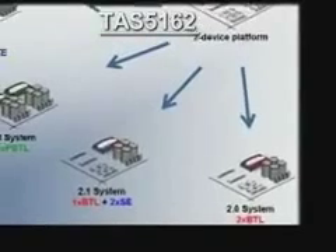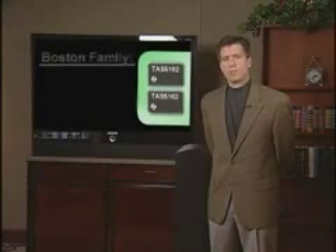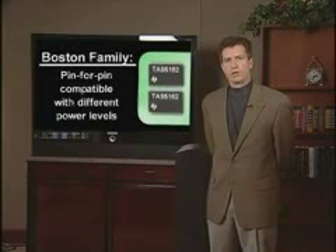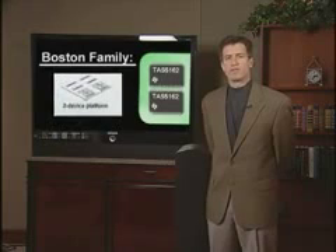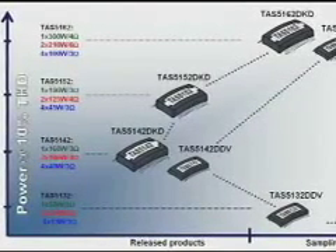This is continuous RMS power. The TAS5162 is part of TI's Boston family. The Boston family is a pin-for-pin compatible family with different power levels. This enables our customers to take a single board, a single PCB, and generate several skews off of that single board.